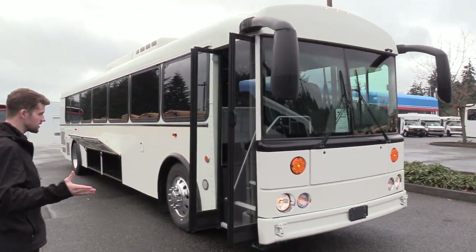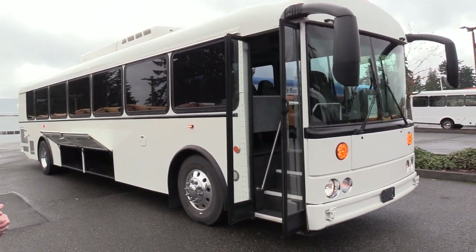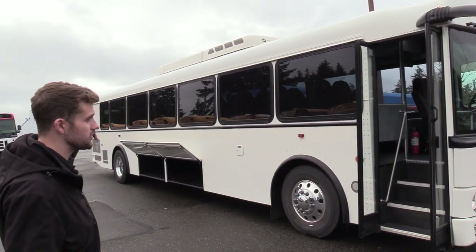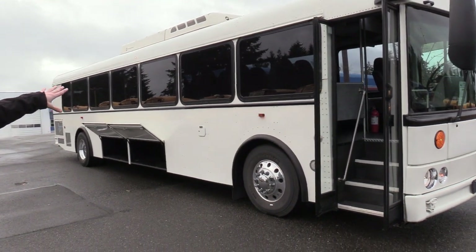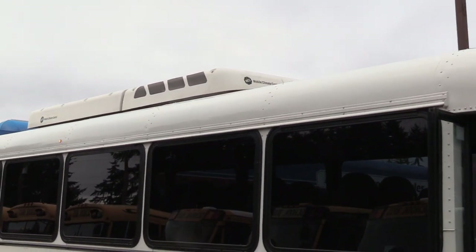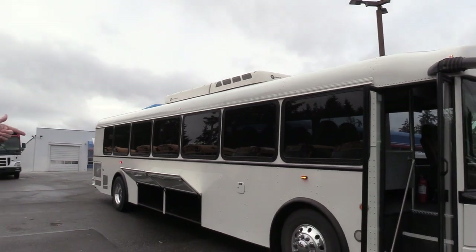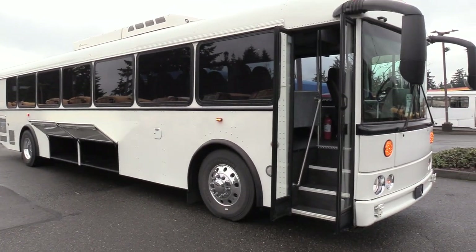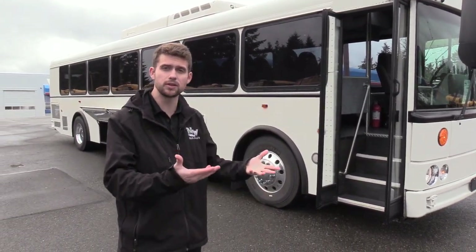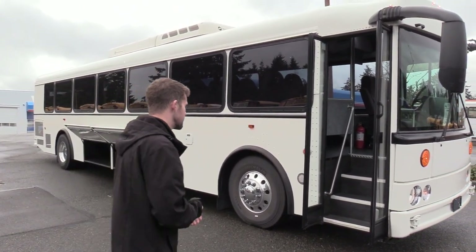So this is obviously the Thomas HDX — not a motor coach, but it does have a motor coach feel. First thing I want to point out: tour style windows going all the way down the side. Nice big viewing windows, not the normal bus style. Up top you'll see the mobile climate control ceiling mounted condenser. With that being on the roof, especially in hot climates, you're not picking up air straight off the asphalt, and it definitely makes it run a lot smoother.